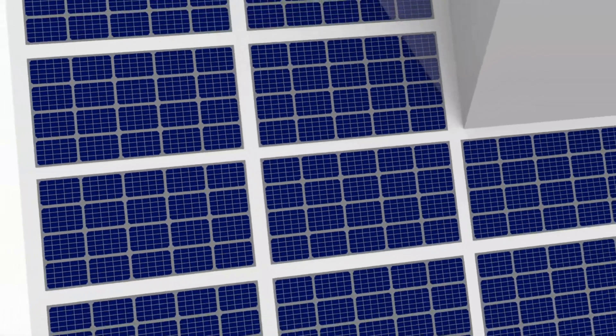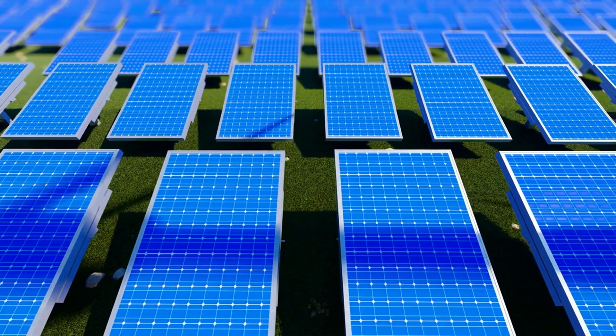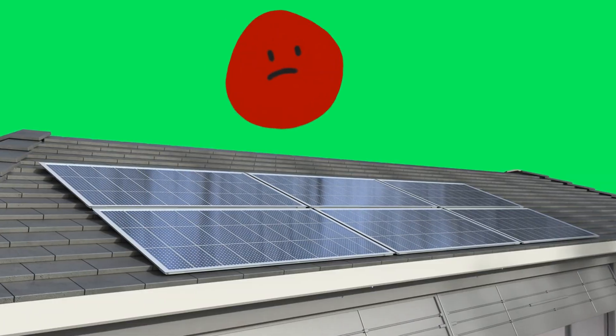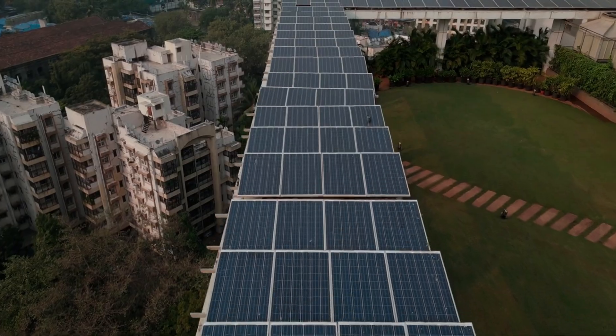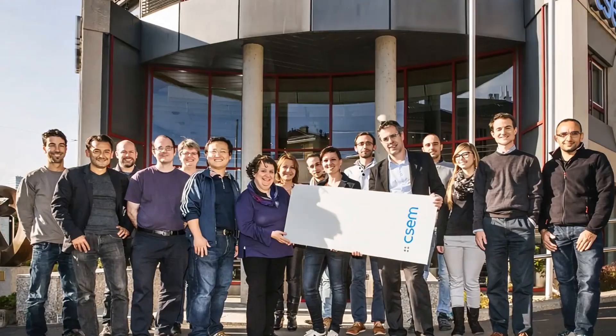Solar energy has come a long way. It's clean, efficient, and essential for a sustainable future. But there's been one persistent issue — appearance. Traditional panels are dark, obvious, and often clash with modern architectural aesthetics. They work great, but they don't always look great. Until now.